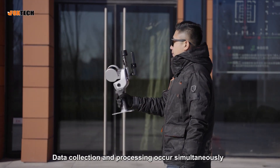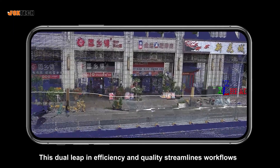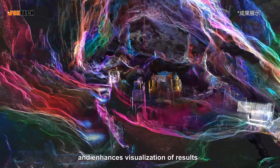Data collection and processing occur simultaneously, instantly generating vivid, colorized 3D point clouds. This dual leap in efficiency and quality streamlines workflows and enhances visualization of results.